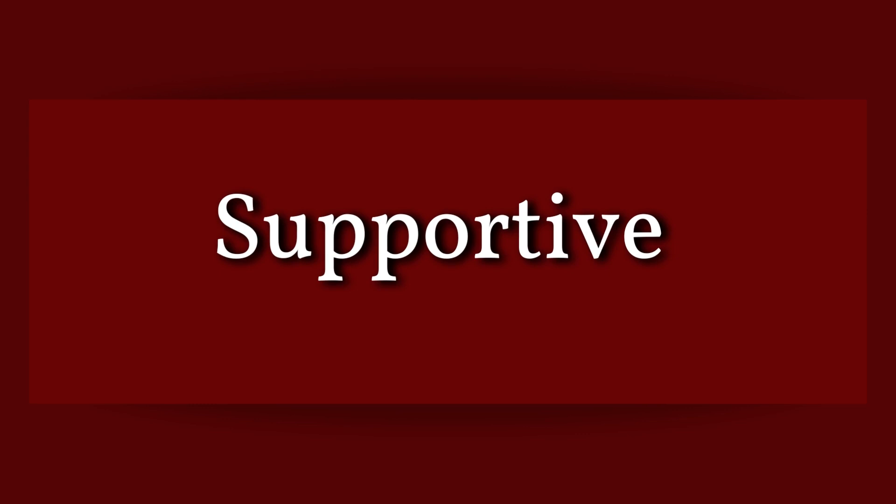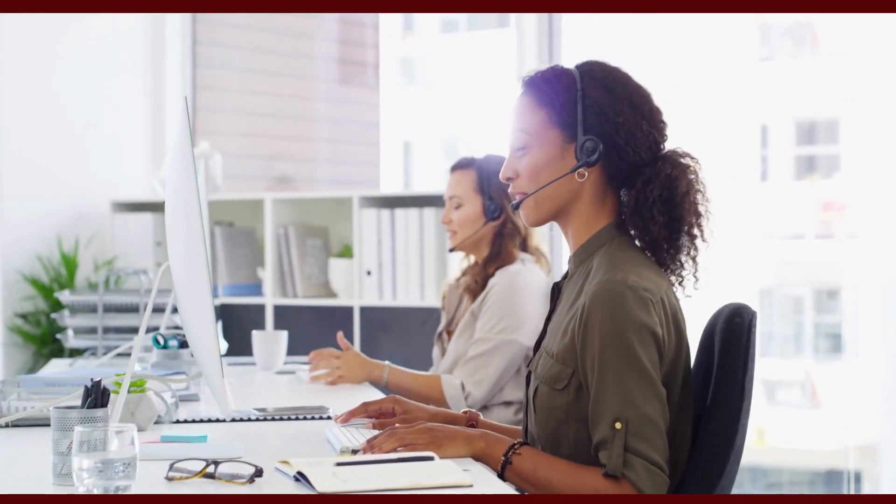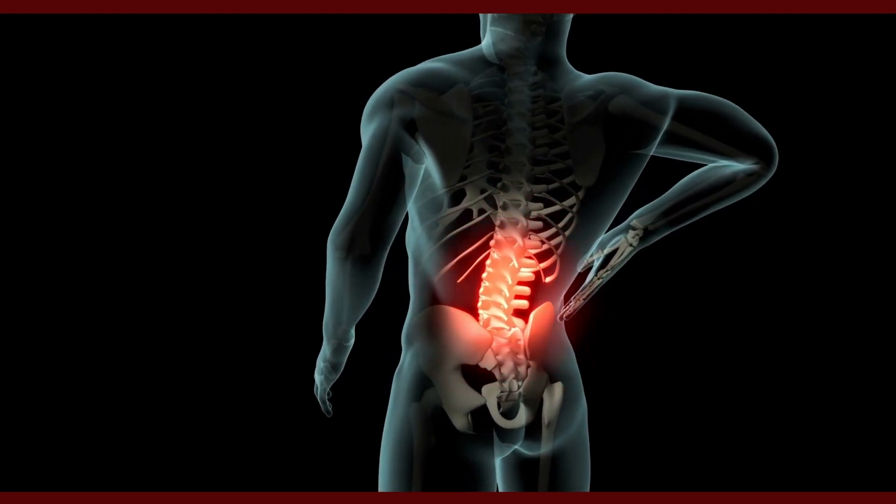First is supportive. A good office chair will provide support for your back and spine. This is important if you want to avoid back pain or other problems with your posture.